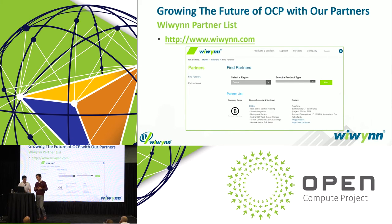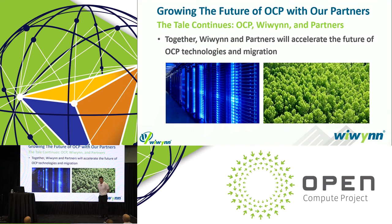I'll pass back to Ethan for the closing. Thank you very much. Just to wrap up: WeWin is committed with its partners. If you go to our website at www.wewin.com, you'll be able to see our full partner list. For example, Circle B, our European partner, is also here today — please feel free to visit our booth at B3. To conclude, WeWin and our partners are committed to nurturing this ecosystem and accelerating OCP technologies and migration, helping drive this full forest of the data explosion into the future. Thank you very much for listening, and I hope you have a great time at the rest of this event.